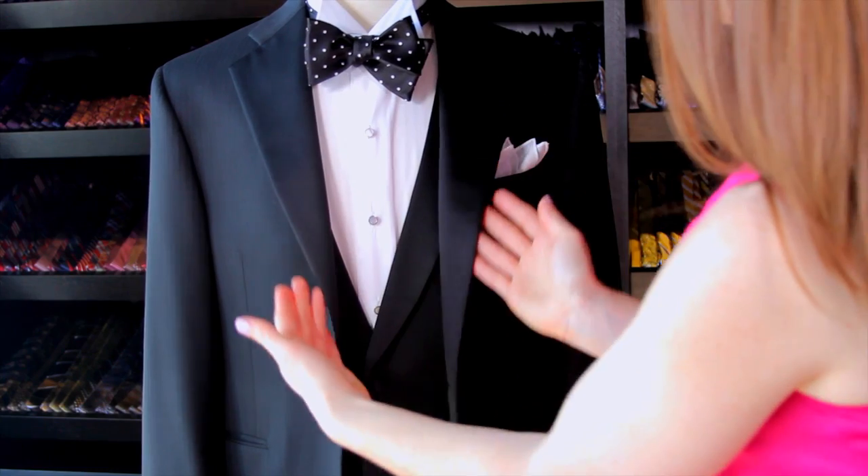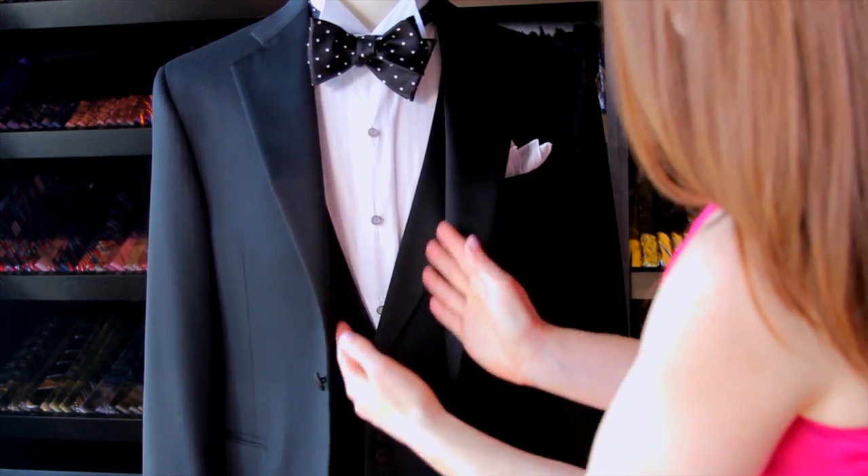The term drop in men's suiting refers to the difference between the chest and waist measurements. For example, a 40 regular suit will have a 40 inch chest with pants that are a size 34 waist, thus creating a 6 inch drop. The standard drop in men's suiting is between 5 to 6 inches.